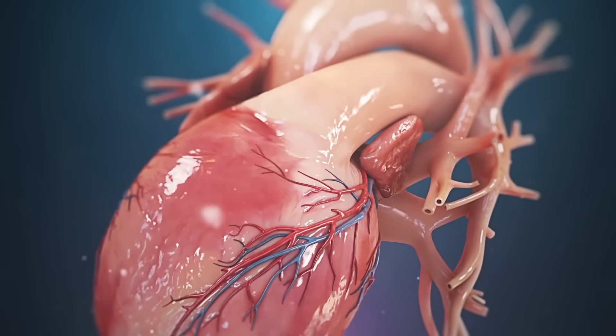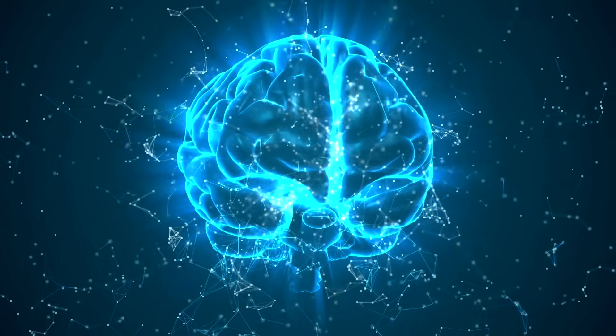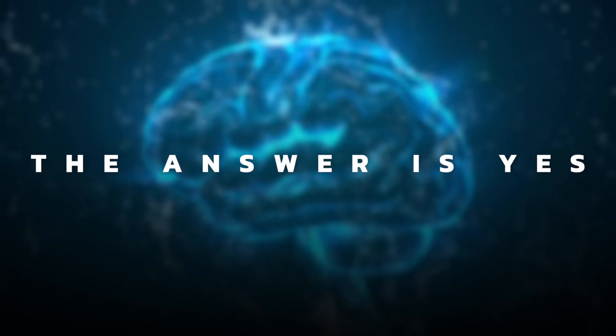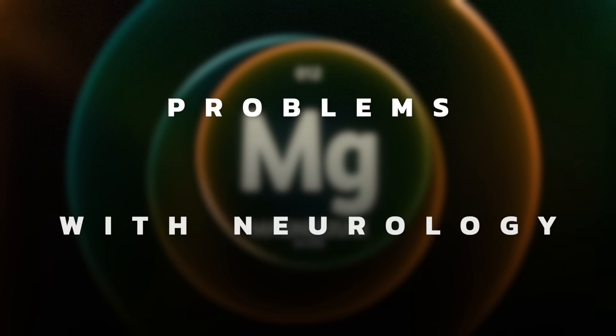Another function of magnesium is as an electrolyte. Electrolytes help not just your muscles, but your nerves — like the pacemaker of your heart needs these electrolytes. And since your brain is neurological, when you're deficient in magnesium, you can start developing problems with your neurology.